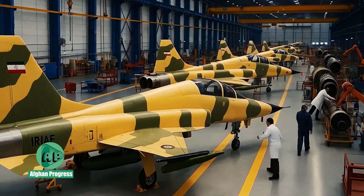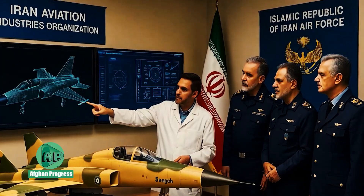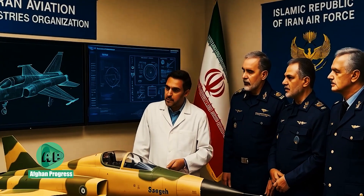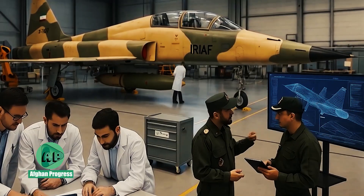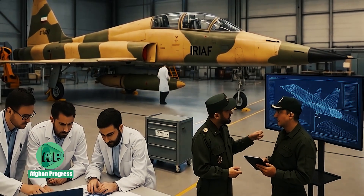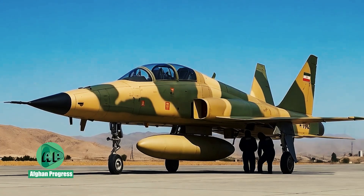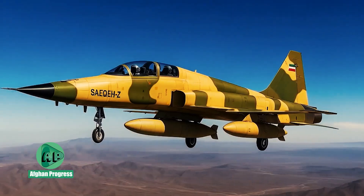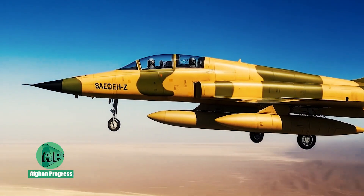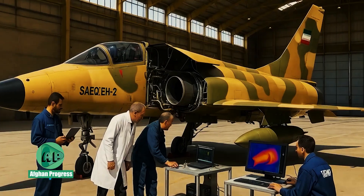To mitigate range and fuel limitations, Iran introduced an upgraded version dubbed the SAEQEH-2. Enhancements include an additional external fuel tank to expand operational distance, a fully digital avionics suite, reports of engine cooling improvements, and independent inertial navigation systems for GPS-free operation — crucial in electronic warfare scenarios. Some SAEQEH-2 jets incorporate touch-enabled multifunction displays, streamlining mission control for the pilot.